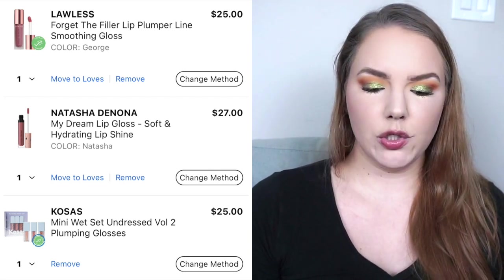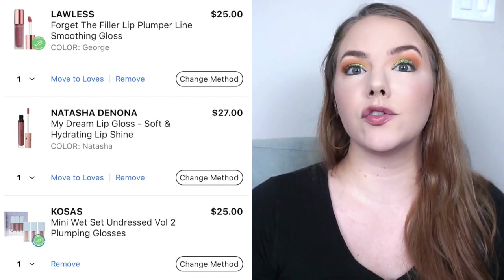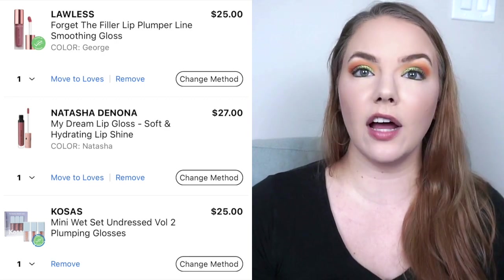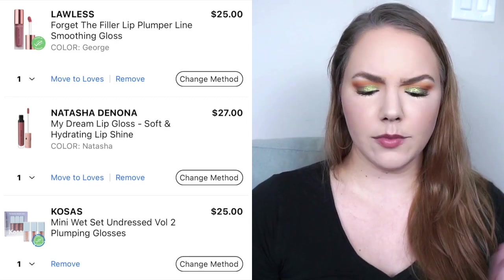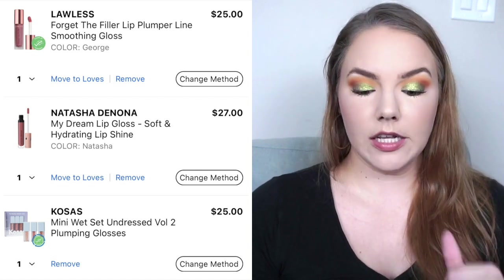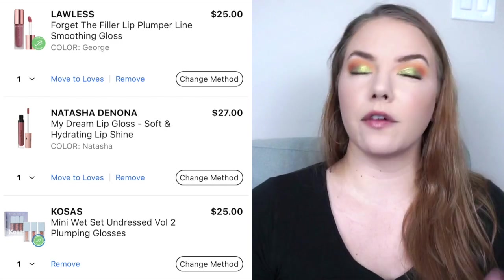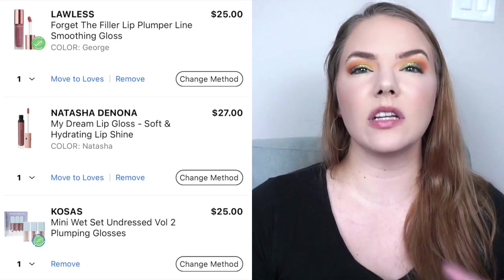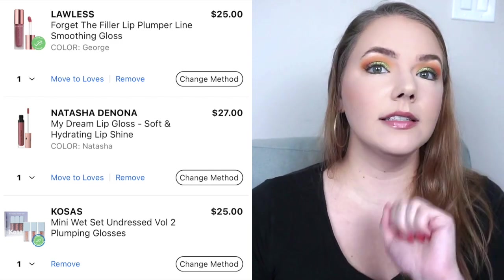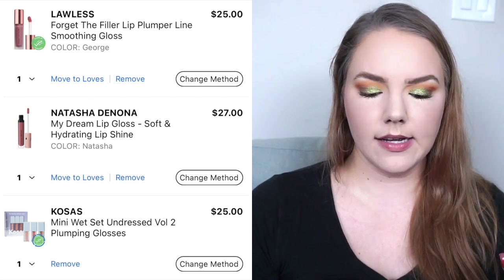Then I have the Natasha Denona My Dream Lip Gloss in the color Natasha — $27. I tried one of the shades from the I Need a Rose collection and loved the formula, so I want this one, hopefully the color isn't too cool toned. And there's also the new Kosas Mini Wet Set Undressed Volume 2 Plumping Gloss Trio — I did buy the original nude set, so I want this one as well for $25. I'm so thankful I saw some people post hauls on Instagram because otherwise I wouldn't have known about the Kosas set or the Freck lipstick, since Sephora does a really awful job of showing new releases by newest. Ulta does good — Sephora does not.